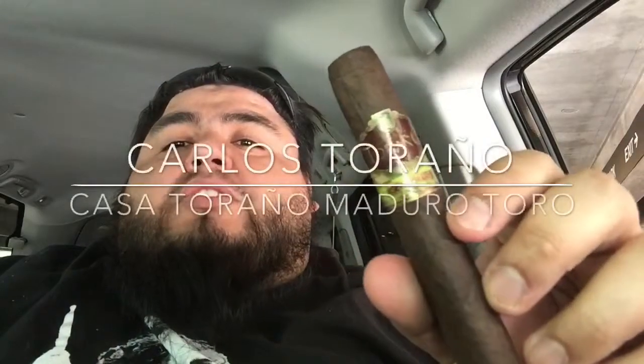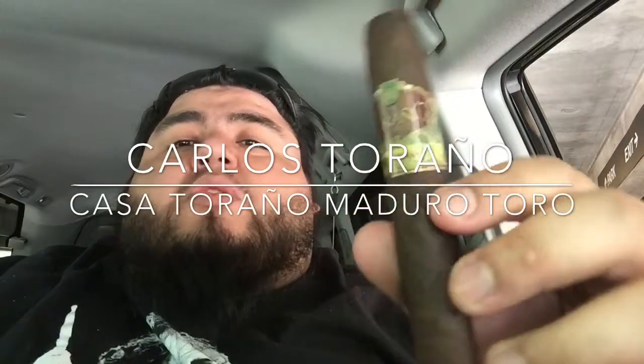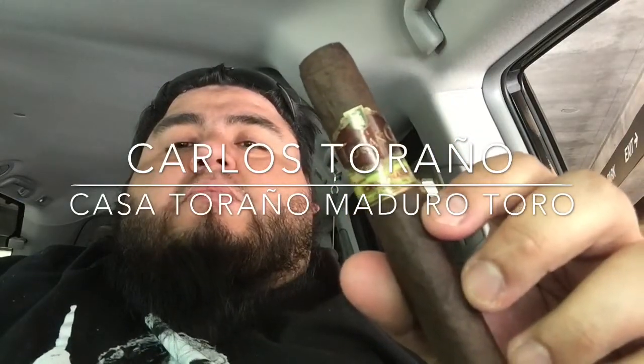Today I am in a hospital parking garage. My wife has an appointment so I'm cutting some time. I have a Carlos Turano Maduro Ventoro — Casa Turano.